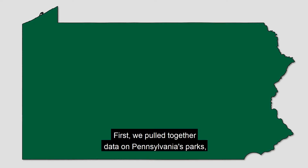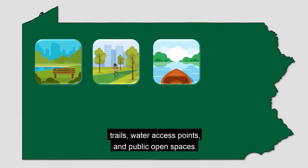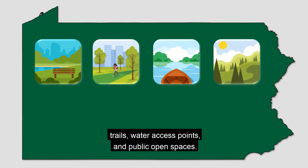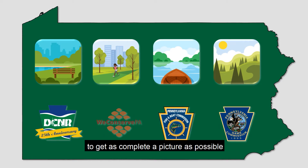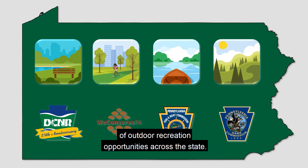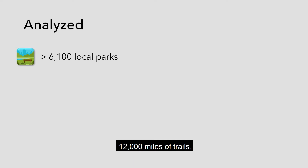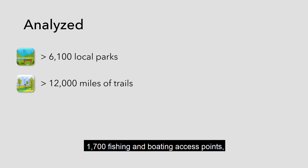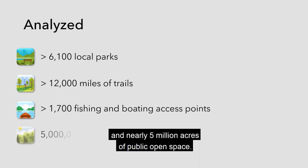First, we pulled together data on Pennsylvania's parks, trails, water access points, and public open spaces. We used data from numerous partners to get as complete a picture as possible of outdoor recreation opportunities across the state. In total, we analyzed more than 6,100 local parks, 12,000 miles of trails, 1,700 fishing and boating access points, and nearly 5 million acres of public open space.